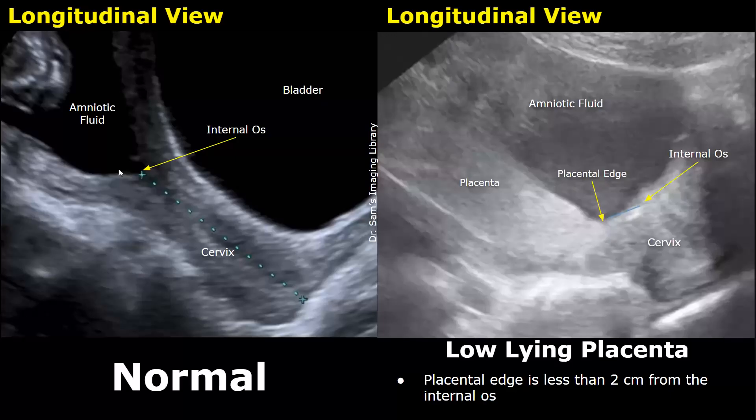We will look at the region near the internal os to check for a low-lying placenta or placenta previa. In the normal pregnancy image, we cannot see the placenta near the internal os — we can only see amniotic fluid and the fetus.